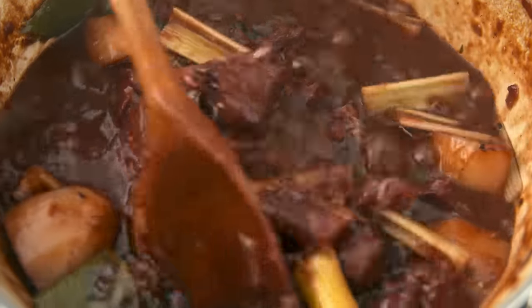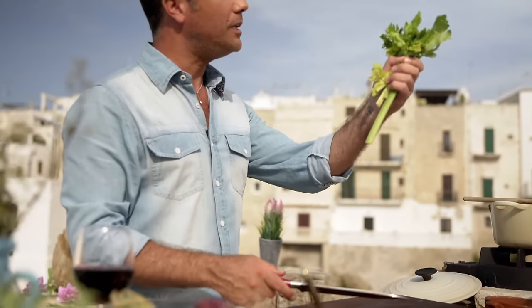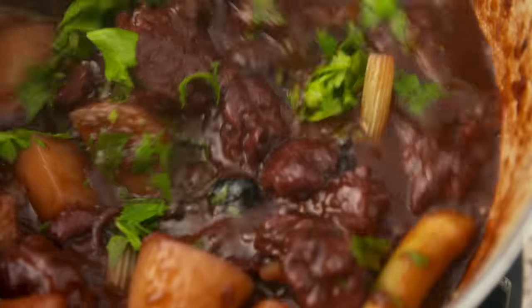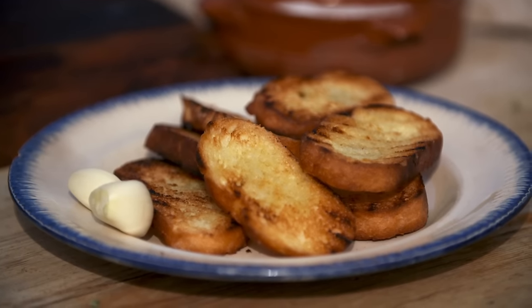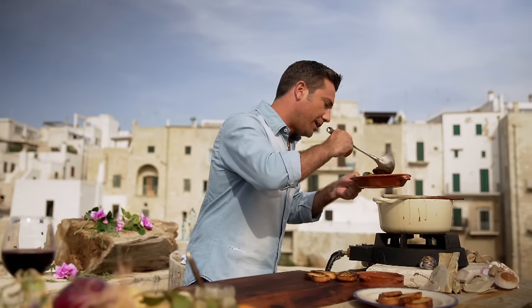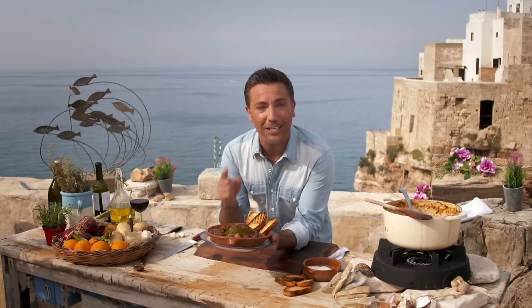After another hour of bubbling away, it's time for my final ingredients. First, add peas — frozen or fresh will work. Then, do you remember the leaves from the celery? Just roughly chop them — a good handful — and this is going to give color and flavor. Stir everything together. Another 15 minutes and the job is done. While the stew simmers, rub raw garlic on toasted bread to accompany. Serve on nice rustic plates. Look at that — a little garlic bread on the side. Everything you need in life, right here in one bowl.